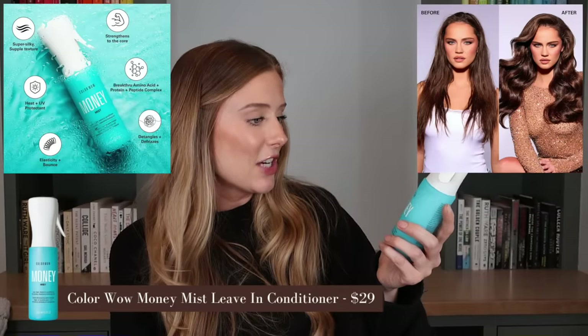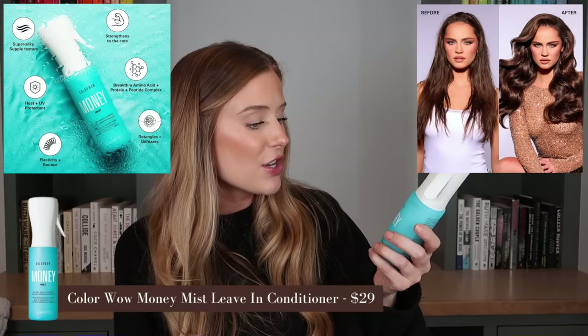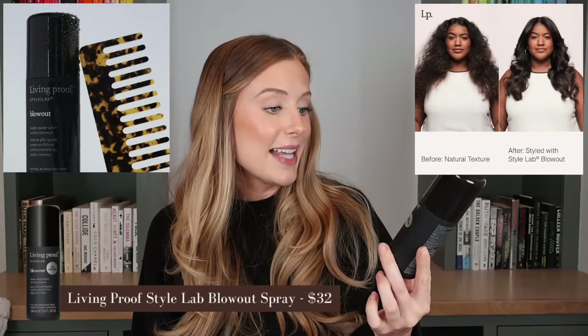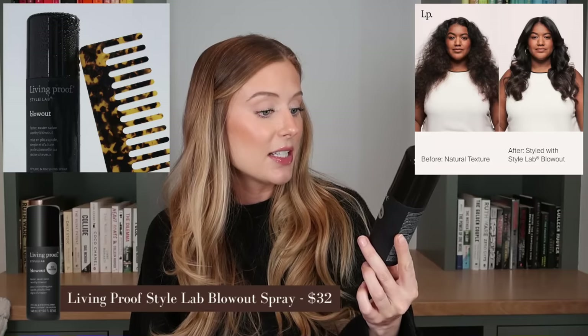Let's wrap this video up with hair. Colorwell came out with a leave-in conditioner called the Money Mist — a luxe light leave-in conditioner for glossy, expensive-looking hair, so obviously I had to buy it. Living Proof has a new styling product called just Blowout — supposed to give you a faster, easier, salon-worthy blowout. I love Living Proof styling products; it's definitely one of my top three brands for styling. It also has heat protection, so two-in-one.